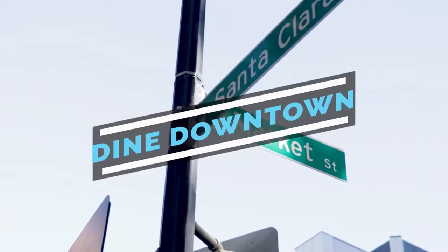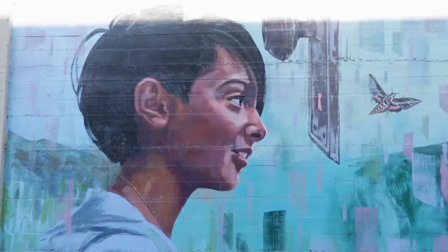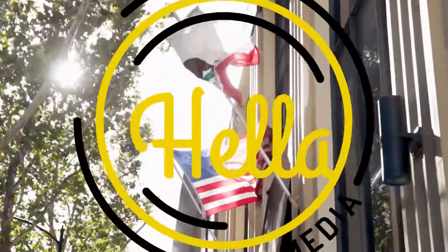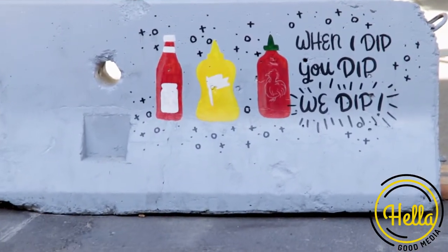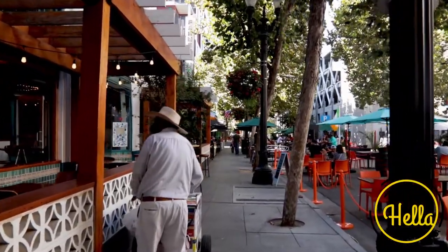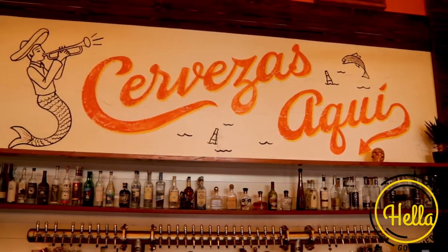We're back with another episode of Dine Downtown. This, of course, is a limited series. We're going all the way up until November 15th, y'all. Downtown is open — go support our local businesses downtown. Grab a drink, grab some food, hit up a brewery. Just support our local SJ businesses.